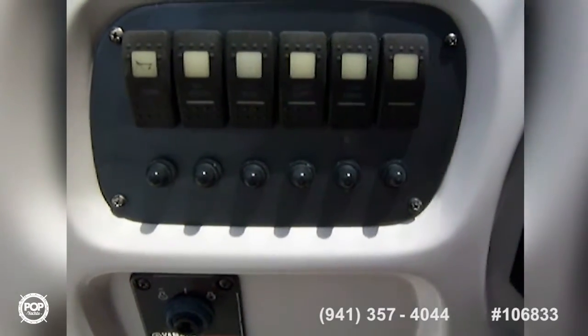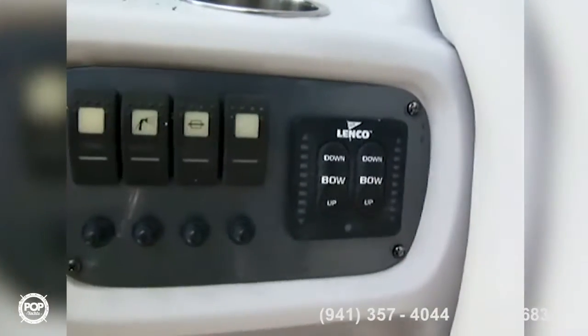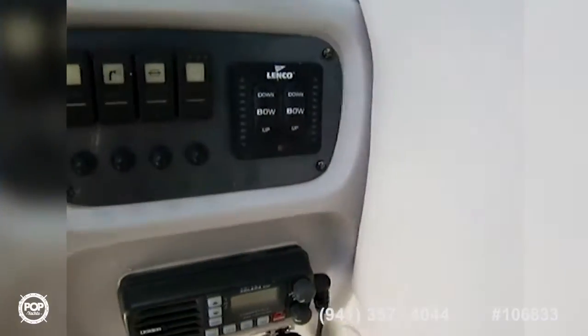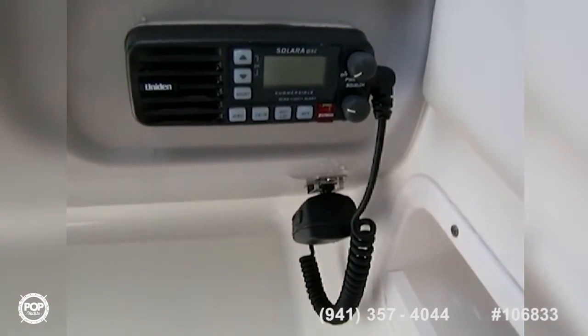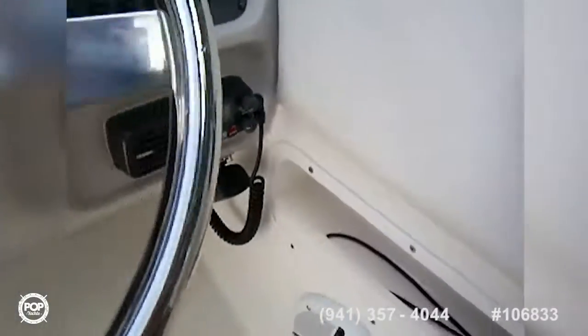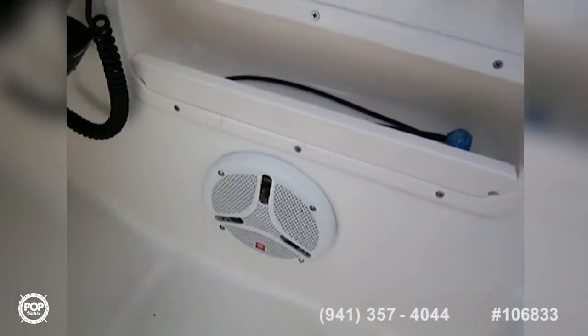All your switches are here: horn, nav anchor light, bilge, courtesy lights, cabin lights, live well, wash down, and bilge. You also have trim tabs. The vessel has C-Star hydraulic steering. There's a Uniden Solara VHF radio as well. There's a Yamaha throttle, and you've got four JBL speakers around the boat.